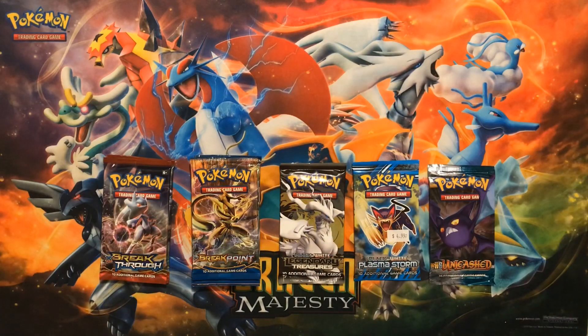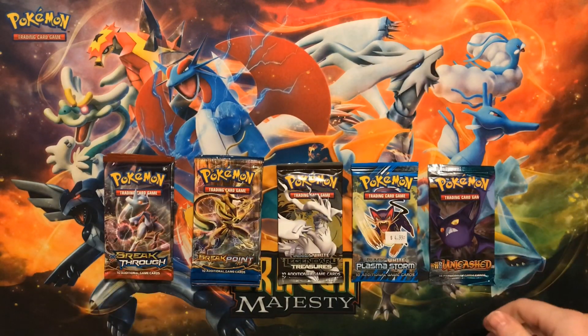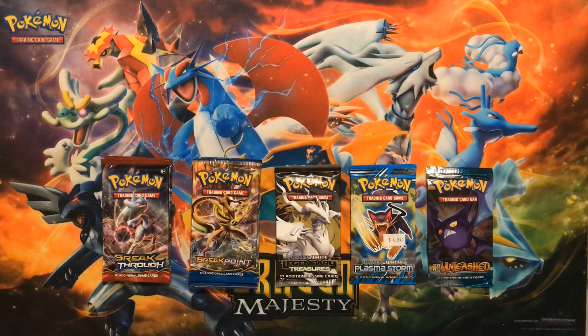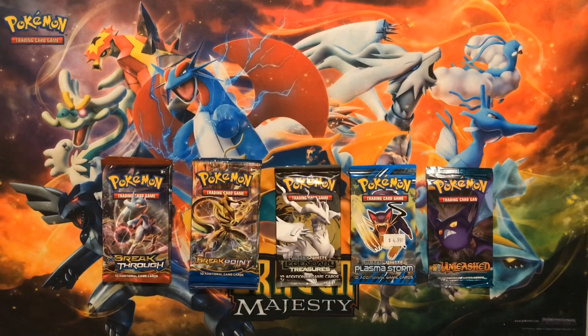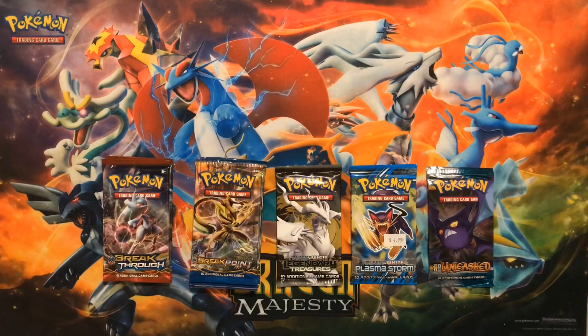We're opening up some vintage packs today as a celebration for reaching a thousand subscribers — we just hit that mark last weekend, so it's been a great ride. Unfortunately our watch hours have been a little low recently, so because we've reached a thousand and we are doing a vintage opening today, we will be taking a little break from YouTube — probably about a month or so. We'll still be active on social media, mainly on our Instagram page.